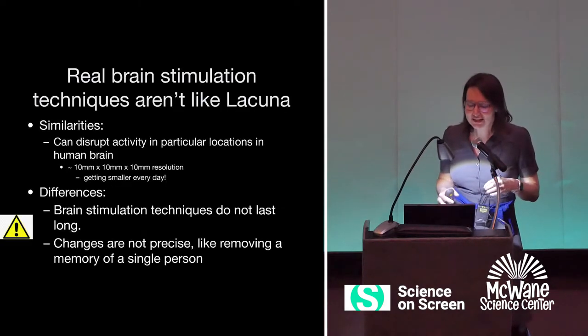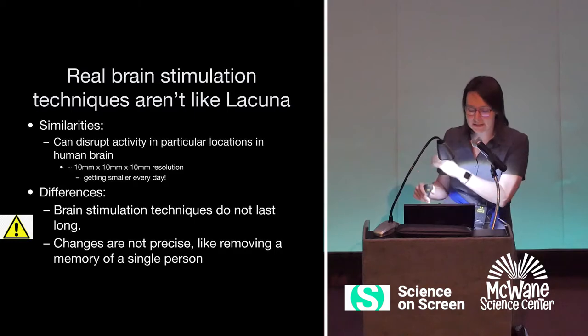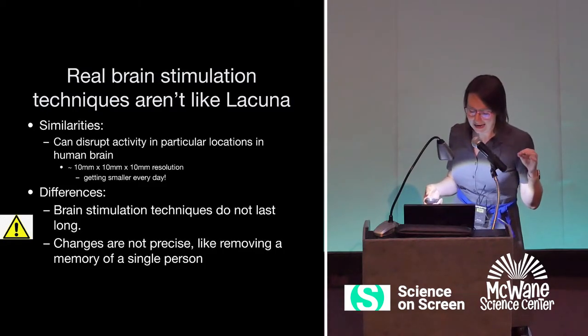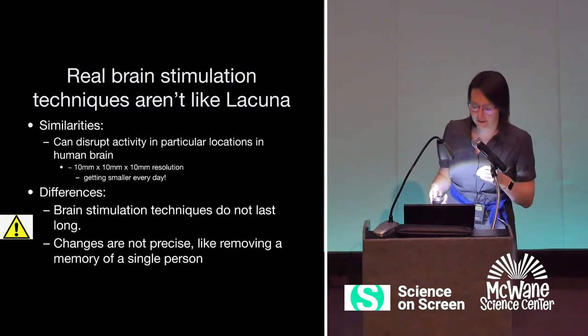Real brain stimulation techniques aren't really like Lacuna. There are similarities — we can disrupt activity in particular locations in the human brain. But the differences are that brain stimulation techniques don't last long, and these changes are not precise, like removing a memory of a single person. We can't do that kind of thing yet.